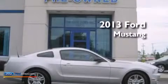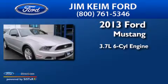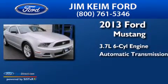This is a 2013 Ford Mustang. It has a 3.7-liter six-cylinder engine and an automatic transmission.